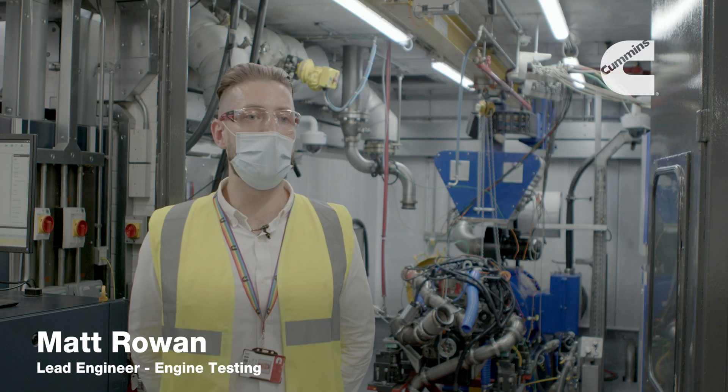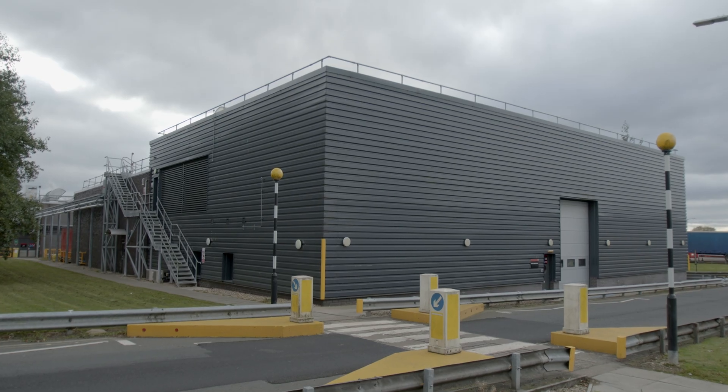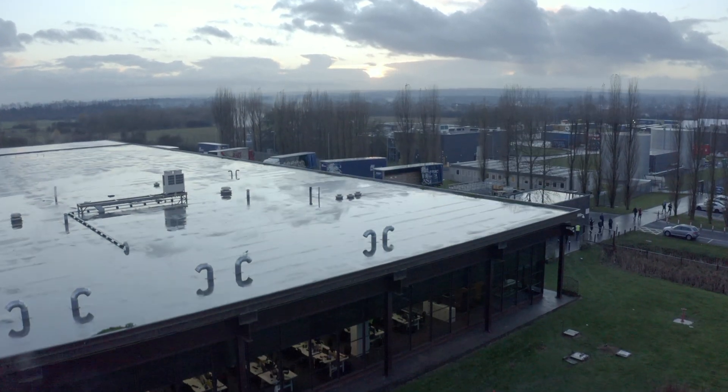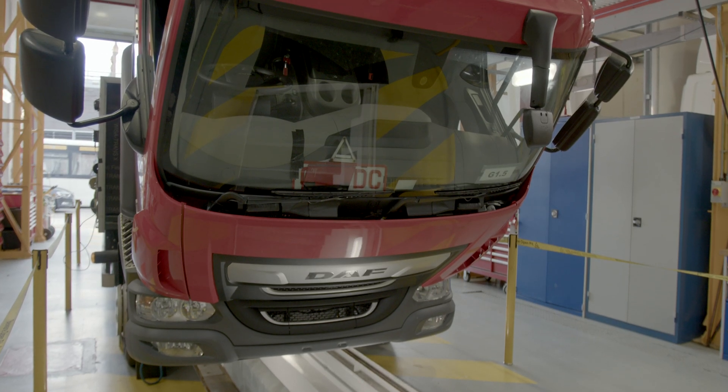I'm Matt Rowan and I'm the Calibrations, Performance and Emissions Test Engineering team lead, working in the Darlington Technical Operations here in the northeast of England. Our role is to deliver quality data out to our internal and external customers so they can change the calibration and engine build as they see fit.